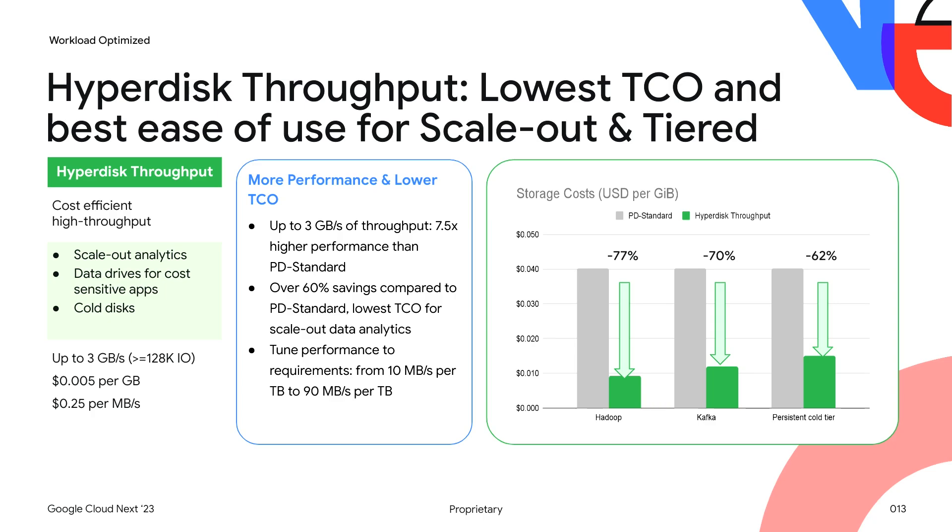Hyperdisk Throughput rounds out our portfolio. It offers cost-efficient high throughput for scale-out analytics, stream processing, and tiered storage architectures. You can tune the performance all the way from 10 megabytes per second per terabyte to 90 megabytes per second per terabyte. Hyperdisk Throughput essentially offers the flexibility, durability, and ease of use of block storage at a cost point that is in the right ballpark of direct-attached HDD or even object storage.